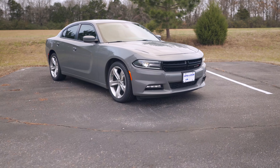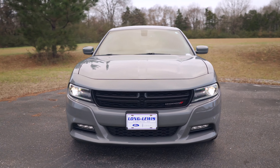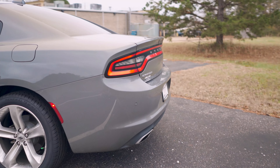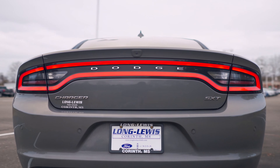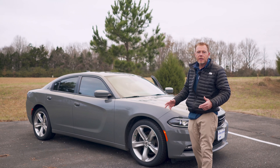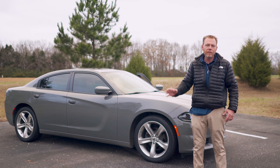You've even got heated rear seats in this vehicle. It is loaded to the hilt with options — interior, backup sensors, dual exhaust, backup camera. You can sync your phone to the car and get your phone calls through the radio system. To get a great deal on this 2018 Charger, come see Kevin Upton at Long Lewis Ford. Thanks and have a great day.